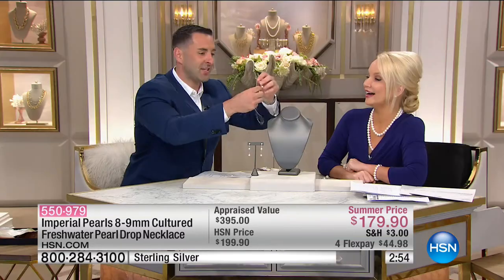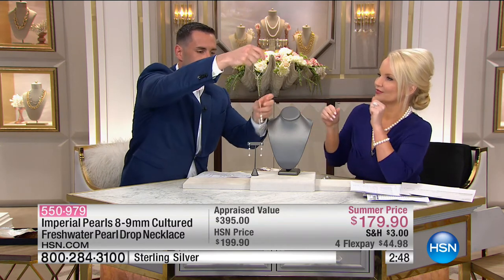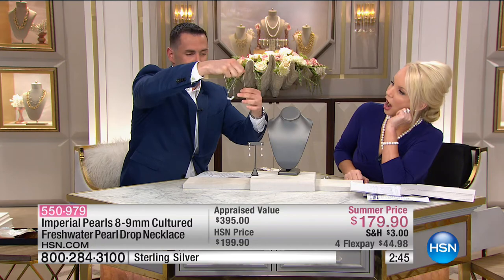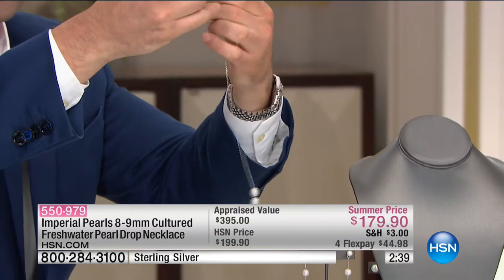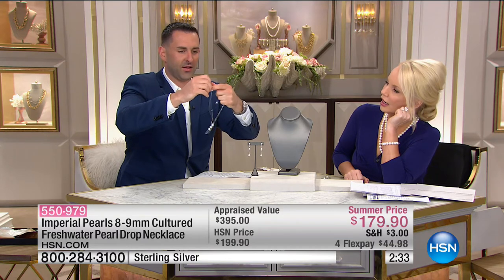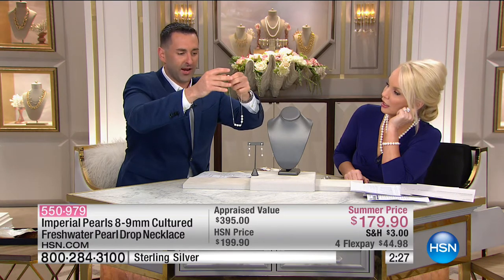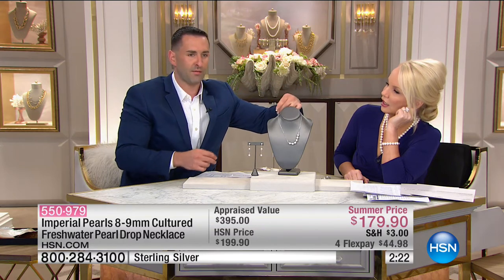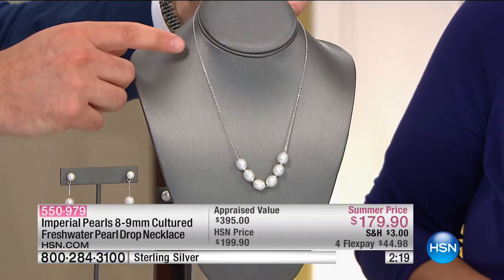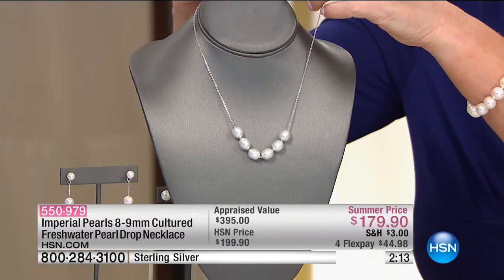We call it the smart pearl necklace. I've created four pearls at the bottom and you can completely design your own look. If I wanted to put all the pearls in the center — and these are big 9-millimeter pearls — you have a lariat, you have the station necklace, and all your pearls right there in the center. We now have fewer than 100 and only two minutes to shop on this.